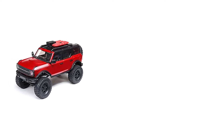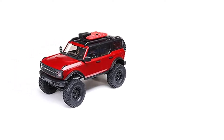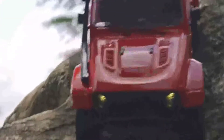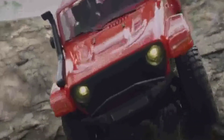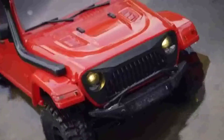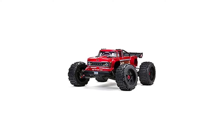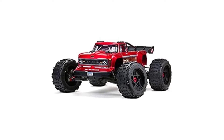It's water-resistant, so a drop of rain or a splash through a tiny puddle won't hurt it. There is no 2-wheel drive option — it runs permanent 4WD with a 4-link rear suspension. Extra links let you change the wheelbase. Everything is included, including remote batteries.